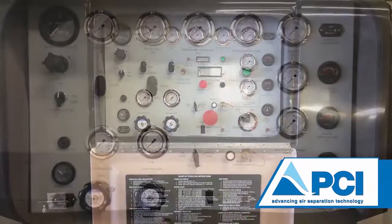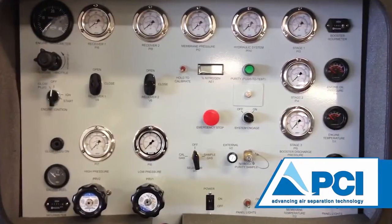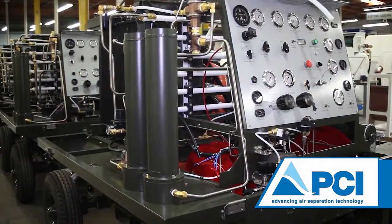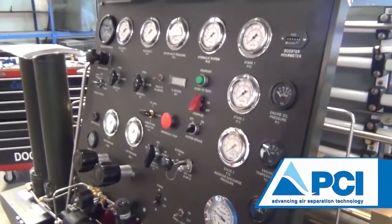Starting with the operator's panel, it has all the control switches, pilot lights for nighttime operation, controllers, meters, and gauges necessary to operate and monitor the subsystems from one central location.